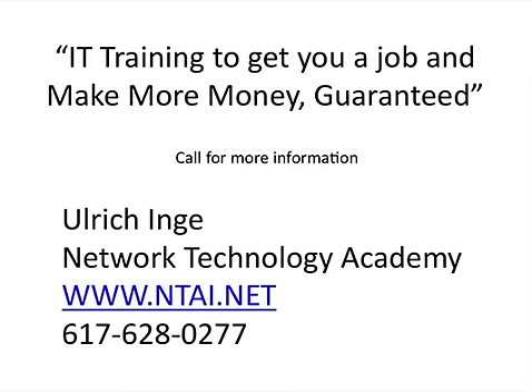That's the end of this video. If you are looking for IT training in Cisco or Microsoft and you are interested, just call my office at Network Technology Academy. The number is 617-628-0277, or you can visit us at ntai.net. Thanks for watching.